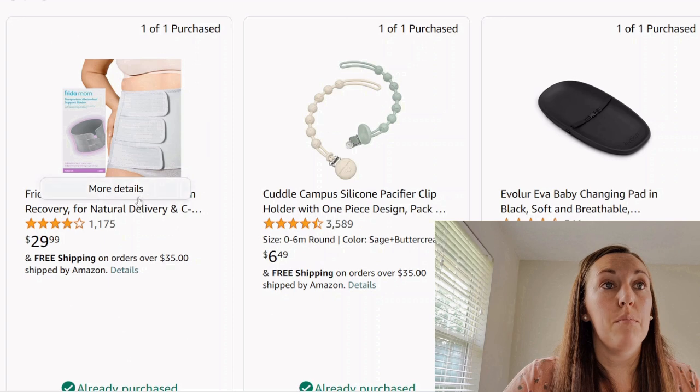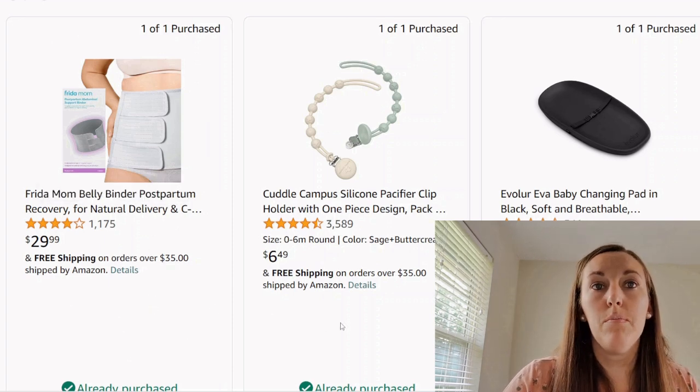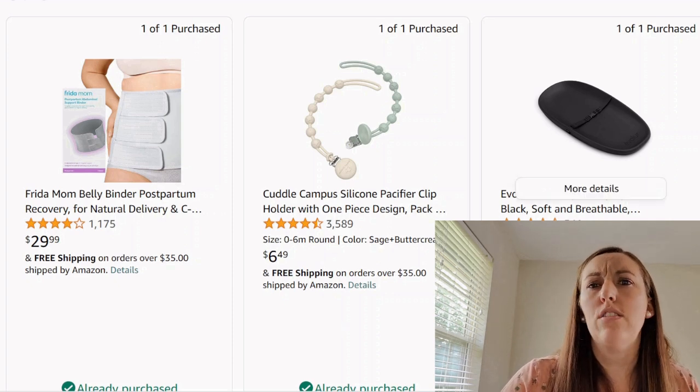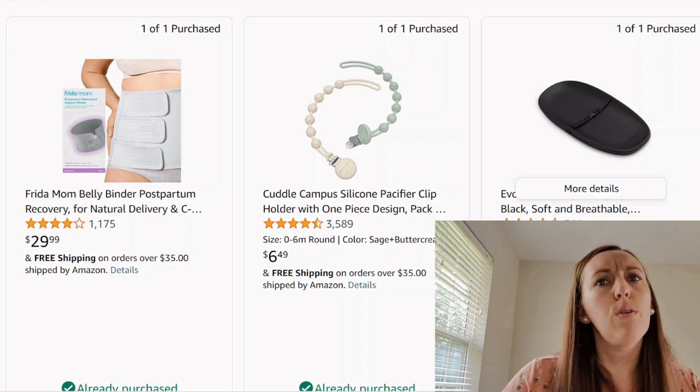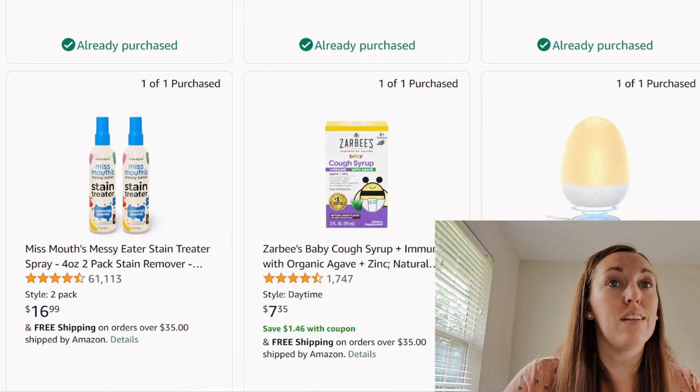We got a mommy tummy belly binder. Some pacifier clips — two is about what you need; you don't need a zillion of those. Then we get another changing pad, which we already had one of earlier in the registry. Not sure why we're getting two — maybe if you have two changing stations upstairs and downstairs, but I wouldn't get them.